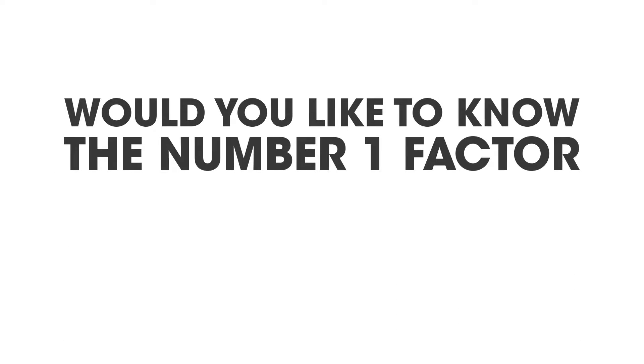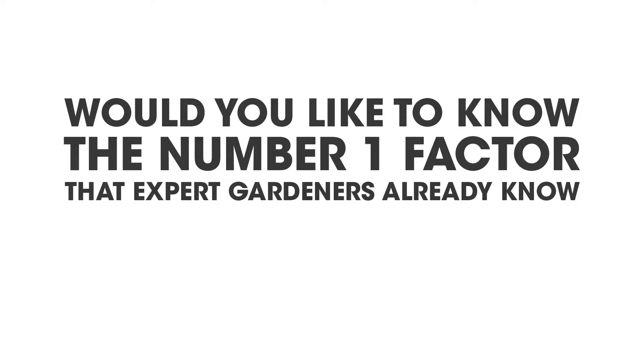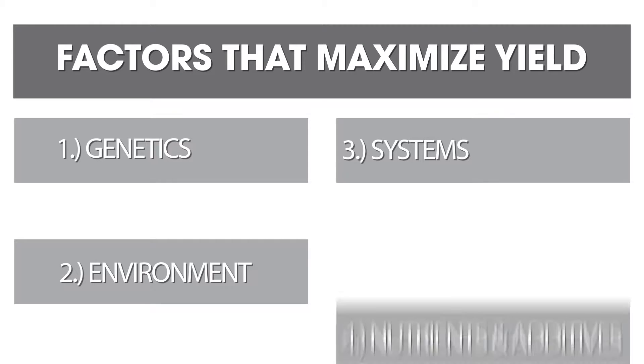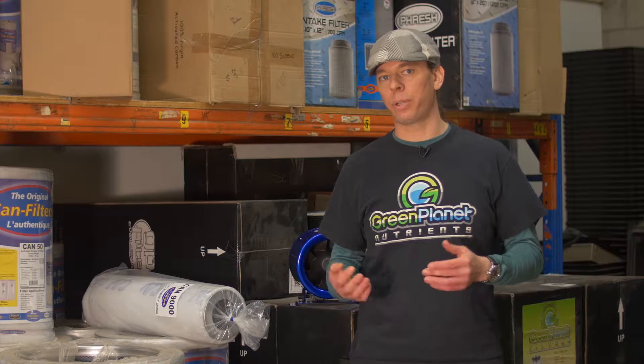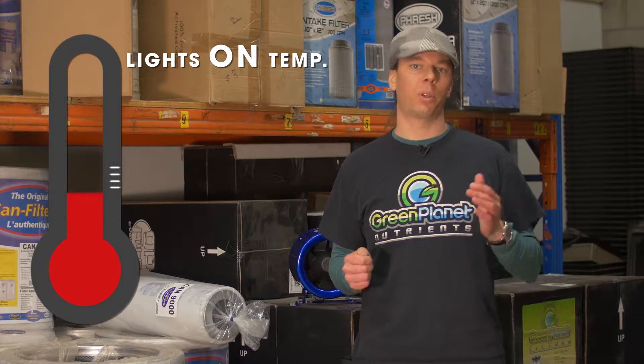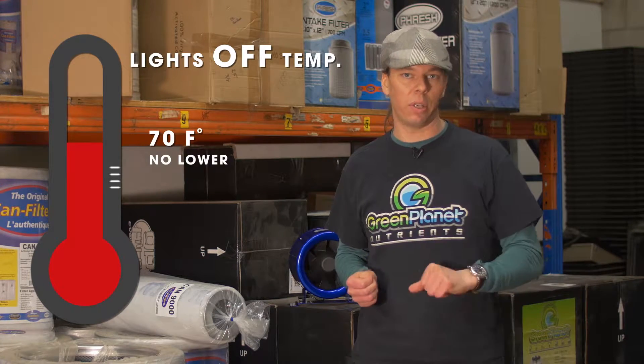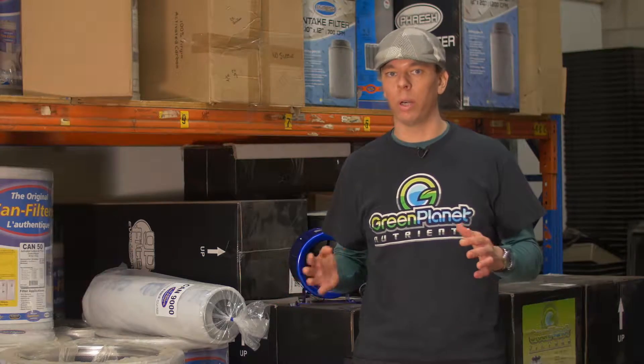Would you like to know the number one factor that expert gardeners already know that maximize yields in the garden? Watch as the author of the Grower's Handbook, David Robinson, reveals the answer to this question plus many more. Learn as the Garden Sage takes any complicated subject and simplifies it in a way you can easily understand and, most importantly, apply it.